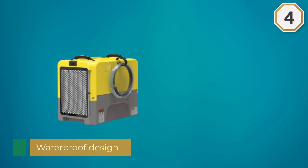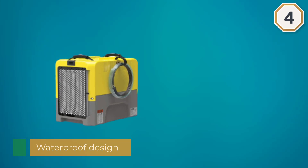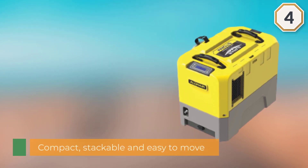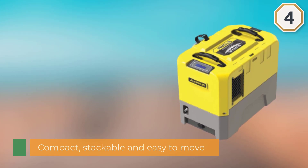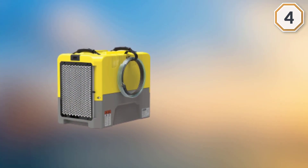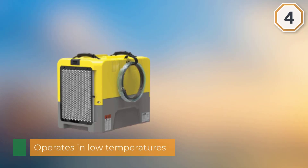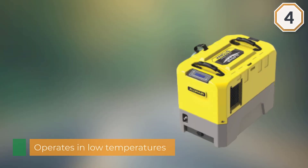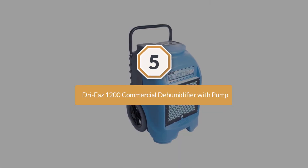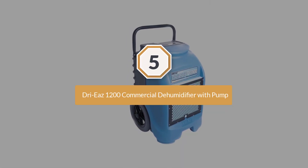Additionally, one of the most important features of the Storm LGR Extreme is that it works across a variety of temperature ranges, from low winter temperatures of 33 degrees Fahrenheit to hot and humid environments at a high of 105 degrees Fahrenheit. Number five: Drieaz 1200 Commercial Dehumidifier with Pump.